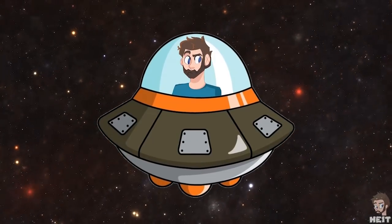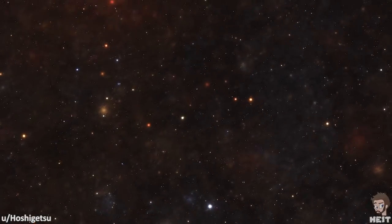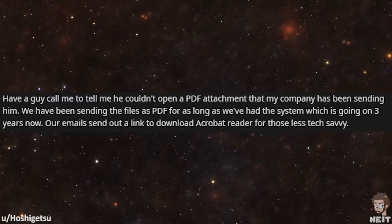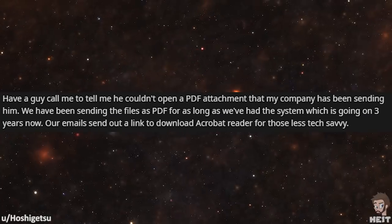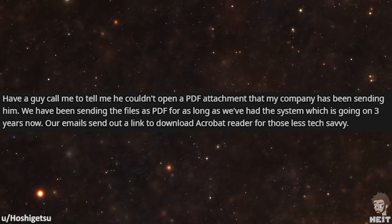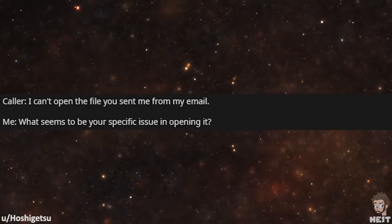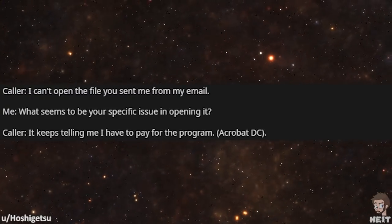This next tale is by Hoshigetsu. Have a guy call me to tell me he couldn't open a PDF attachment that my company has been sending him. We've been sending the files as PDF for as long as we've had the system, which is going on three years now. Our emails send out a link to download Acrobat Reader for those less tech savvy. 'I can't open the file you sent me from my email.' 'What seems to be your specific issue in opening it?' 'It keeps telling me I have to pay for the program — Acrobat DC.'